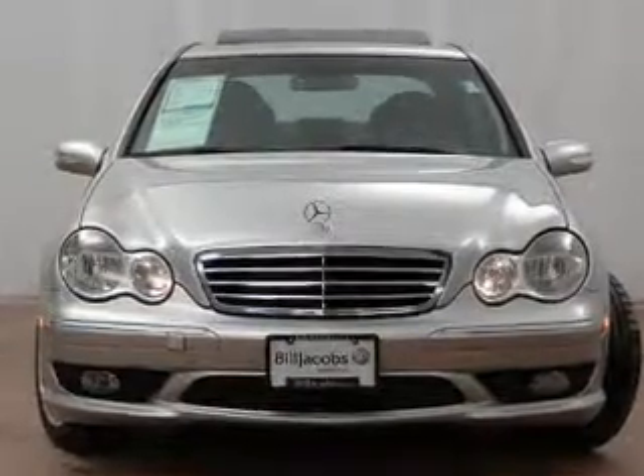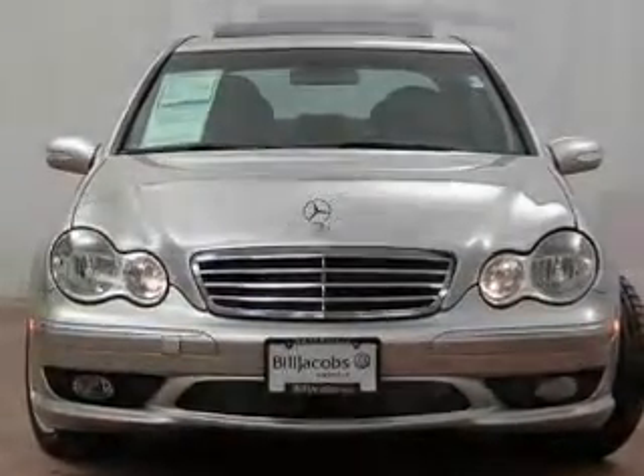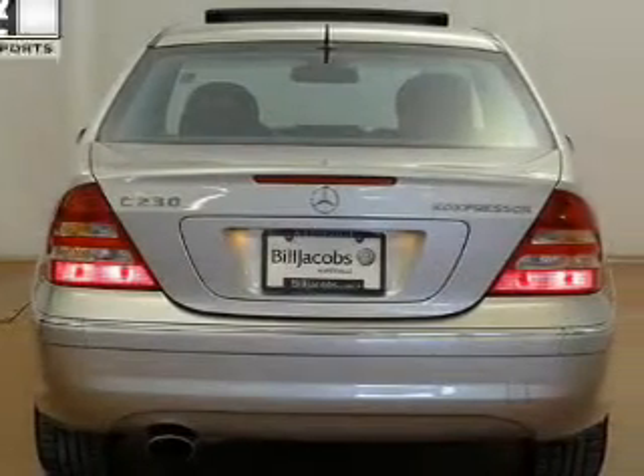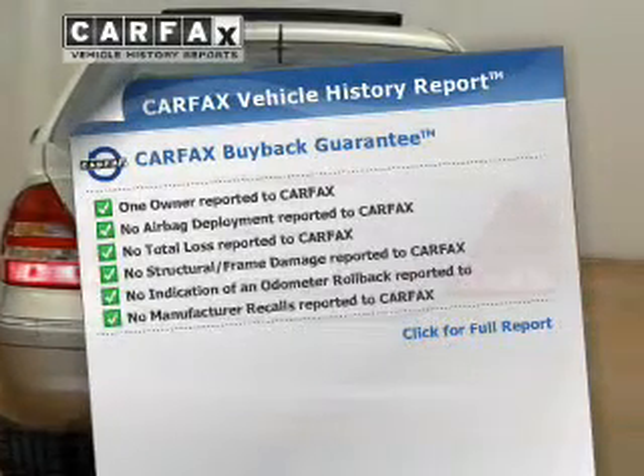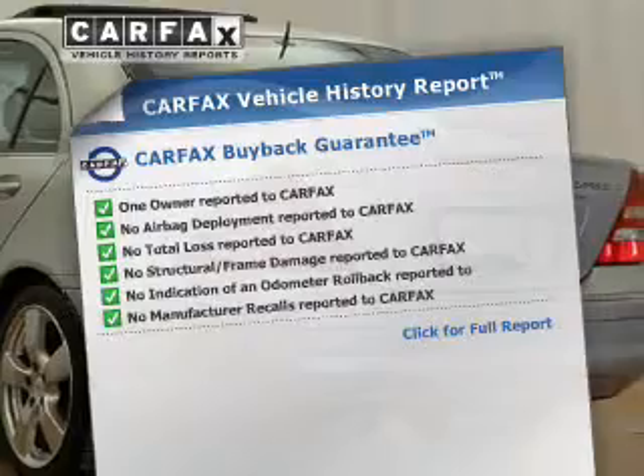This car has separate passenger temperature controls. Let the outside in with a built-in sunroof. This vehicle comes with a CARFAX report, which reduces your buying risk by providing the vehicle's history before you purchase.